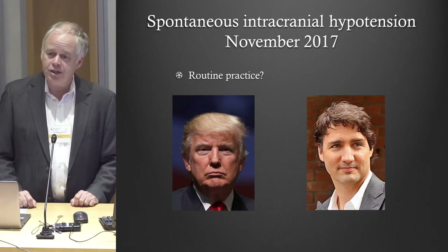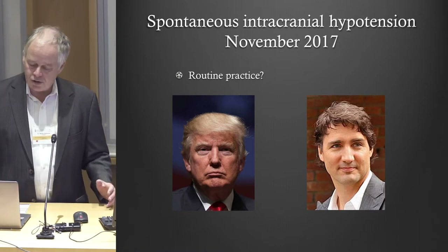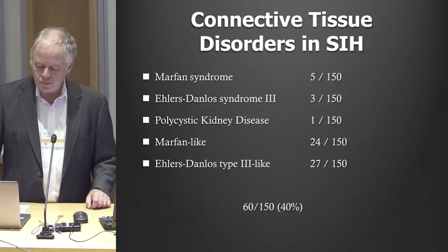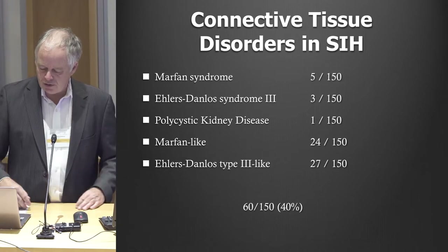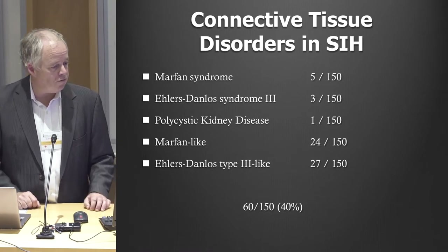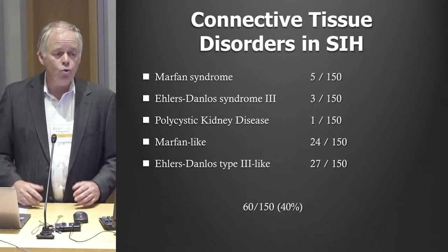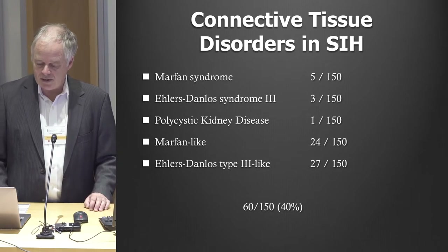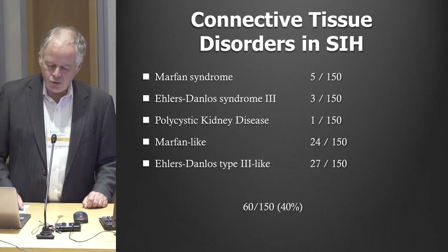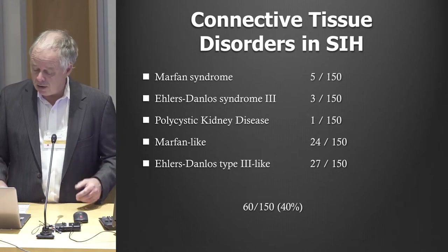You might not even get a blood patch, or if you have one blood patch, major medical centers in the U.S. may say you cannot have another blood patch for 6 or 12 months later — so there's a lot of misinformation. As far as connective tissue disorders, the first 150 people I saw at Cedars, five had been diagnosed with Marfan, three with Ehlers-Danlos, one with polycystic kidney disease. But quite a few looked like they had Marfan syndrome or type 3 Ehlers-Danlos — they just didn't meet all the criteria. I do think the majority of people with spontaneous leaks have something awry with their connective tissues.